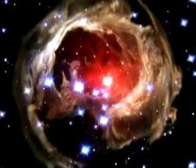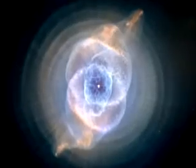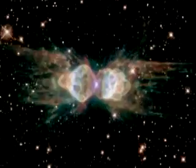Their shapes are deceiving — donuts, rings, even an eye. What are these shapes? They are the beautifully diverse forms of planetary nebulae.